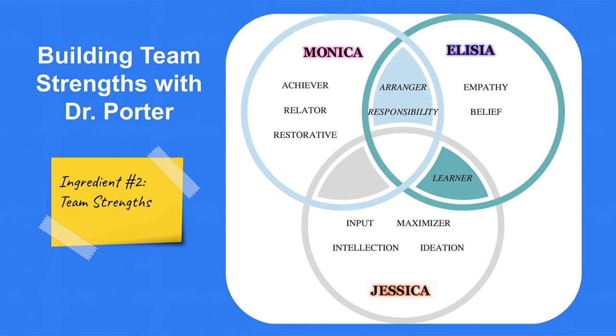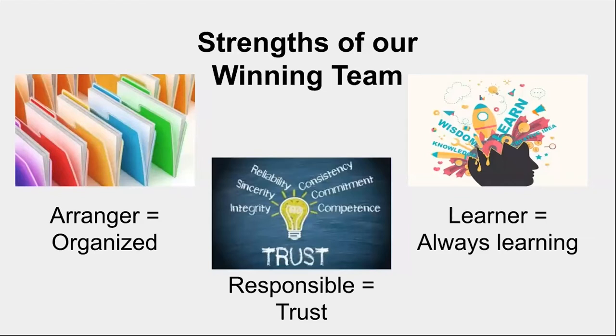One of the other ingredients was our team strength. Team building with Dr. Porter was really an eye-opener for us. We were able to look at all of our strengths. Our team's winning strengths were: we are arrangers, we are responsible and trustworthy, and we are always willing to learn. This whole program has been incredible for us for learning new things, and we really appreciate that.